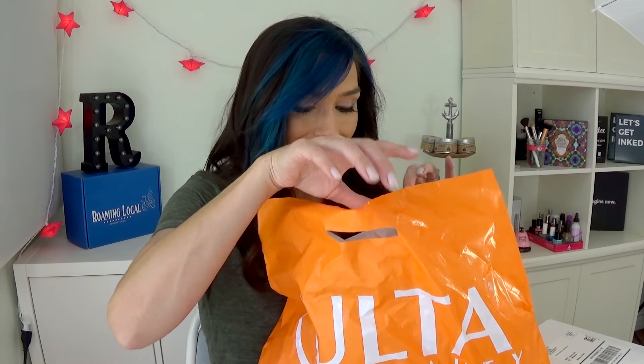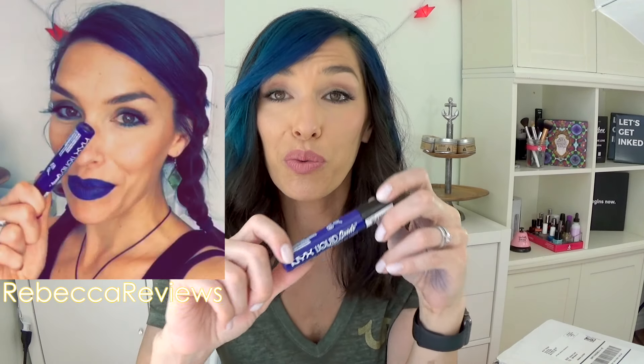Moving on to Ulta — I picked up this L'Oreal Infallible Pro Glow. I'm actually wearing the Pro Matte foundation right now, but I haven't tried the glow yet and everybody's been raving about it. If you want me to do a review, just let me know in the comments. I also picked up this blue lipstick. If you follow me on Snapchat, I posted some pictures wearing this. I know blue lipstick isn't traditional, but I am kind of obsessed with it — and I have blue hair, so it kind of goes. I am going to make this work!